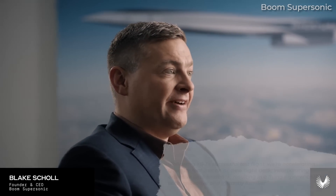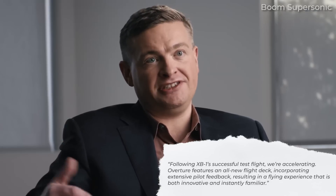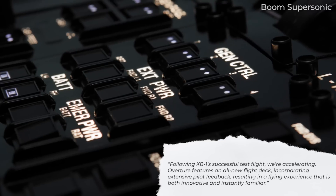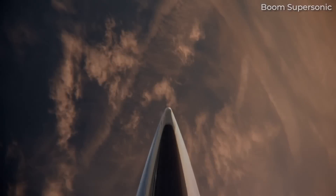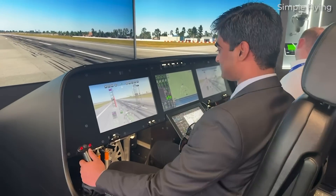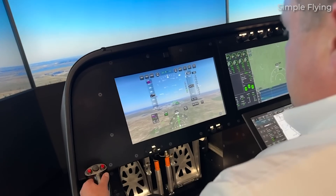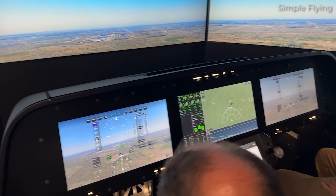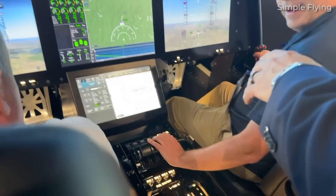Blake Scholl, founder and CEO of Boom Supersonic, stated: 'Following XB1's successful test flight, we're accelerating. Overture features an all-new flight deck incorporating extensive pilot feedback, resulting in a flying experience that is both innovative and instantly familiar.' At the Boom chalet, some of the Simple Flying team got to experience landing the Overture at London Heathrow Airport. The Boom crew were running a competition for pilots, evaluating success by the level of G's at the point of touchdown. We didn't win, sadly, but put in a good showing.